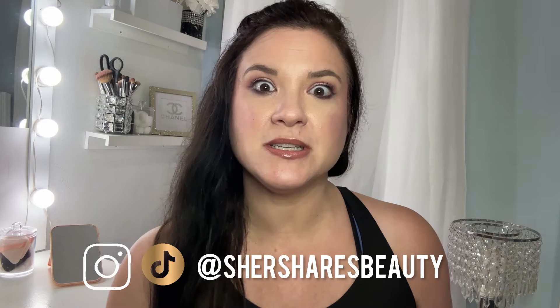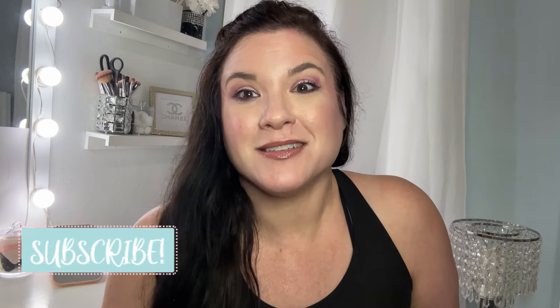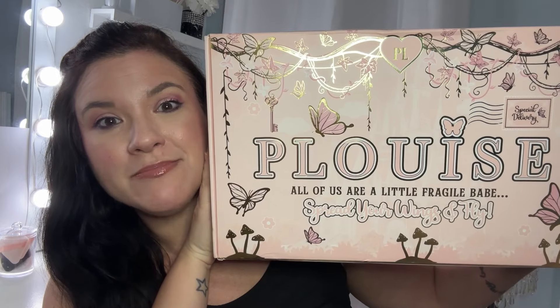The folks over at P. Louise, their ears must be burning because I was just talking about them and how long it was taking my boxes to get here — my very first P. Louise budget box and my very first mystery box as well. So I was just talking about what a bummer it was, and then all of a sudden, miraculously, they showed up on my doorstep on the same day. Go figure.